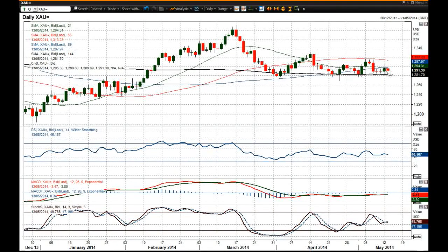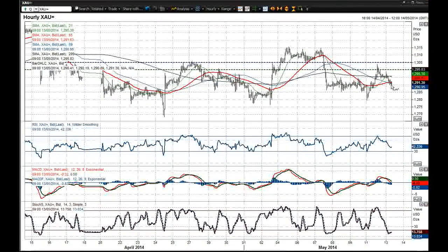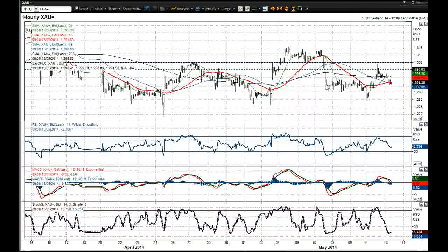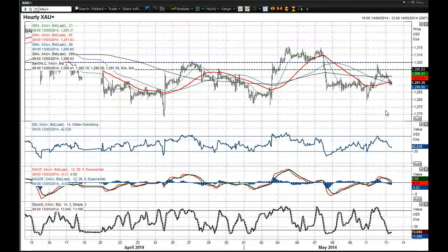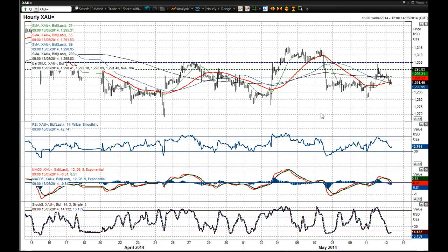Yesterday we saw an attempted break back above 1300 that subsequently ended up back to where we were before. It now looks as though there's a bit of an equilibrium price that's been formed around about 1290. But this chart is very messy and it's punctuated by a series of false breakouts and moves to the upside that don't really continue. There's a lack of conviction, as I said.